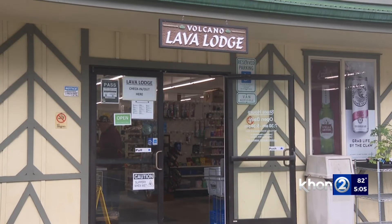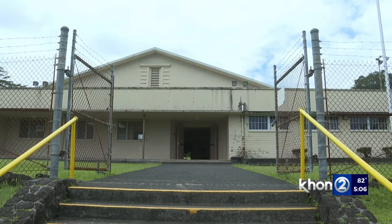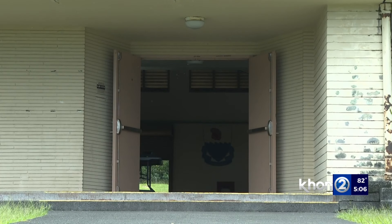Some Volcano residents had power back on by 9 p.m. Sunday. Across the highway, power is still out, and a lot of people are still coming in today complaining about no power. The county has opened two shelters for residents experiencing prolonged outages — one in Kea'au, the other in Pahoa.